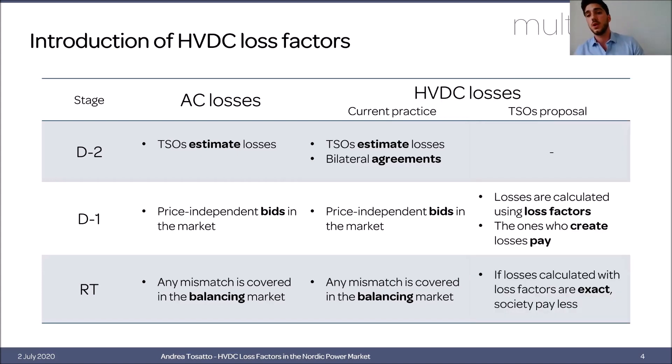What has been proposed is to include HVDC loss factors in the market so that losses are no longer estimated before market operation, but are instead calculated while clearing the market. This means those who create losses now pay for them. If this calculation is exact, the result is that society will pay less, also because losses are in this way actively minimized.